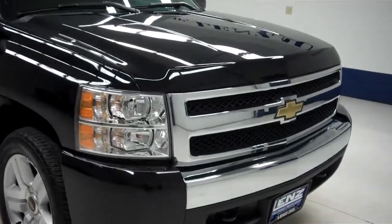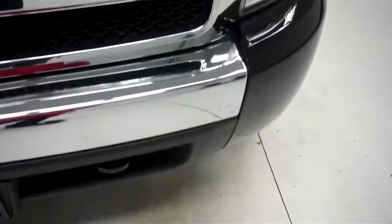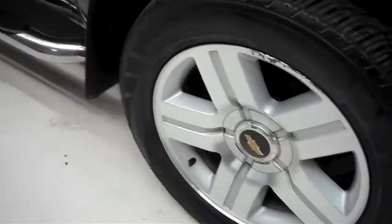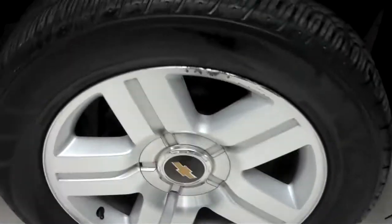This is stock number J5504. This is a 2008 Chevy 1500, 5.3 liter crew cab short box. It has Yokohama tires with about half the tread left.